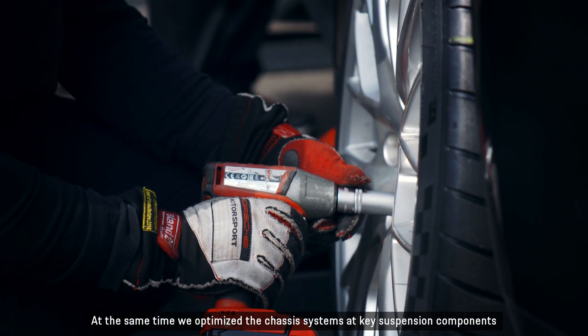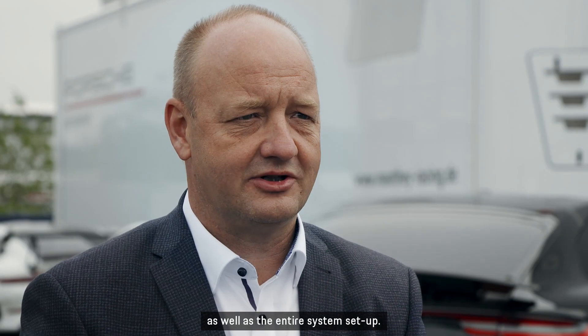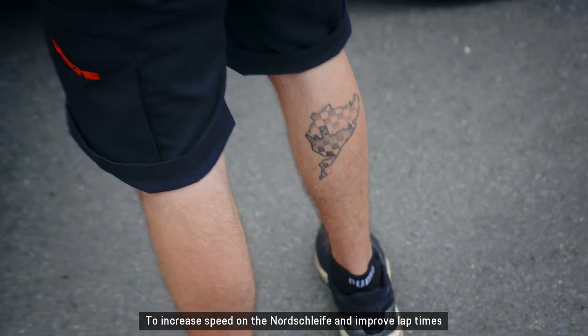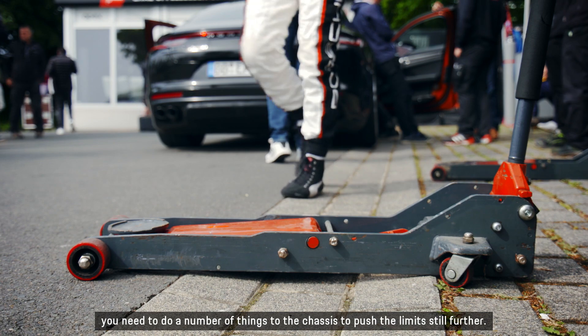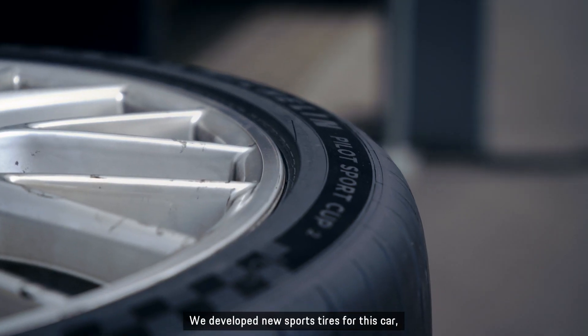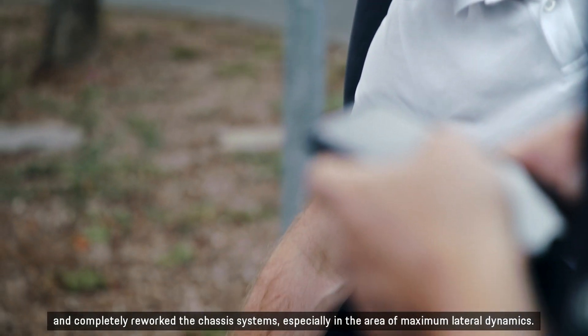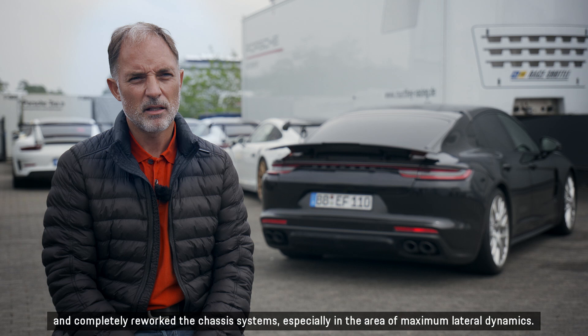At the same time, we optimized the chassis systems at key suspension components, as well as the entire system setup. To increase speed on the Nordschleife and improve lap times, you need to do a number of things to the chassis that push the limit still further. We developed new sports tires for this car and completely reworked the chassis systems, especially in the area of maximum lateral dynamics.